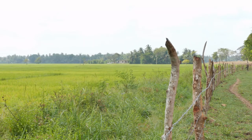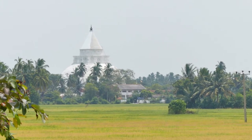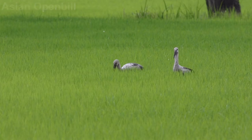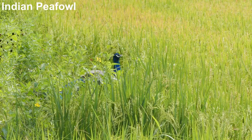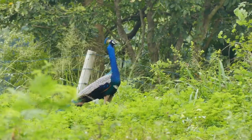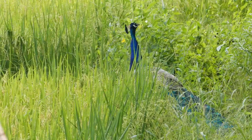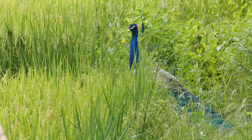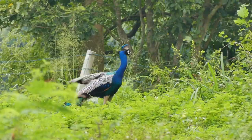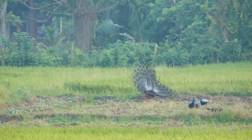Rice fields provide another habitat and some memorable views. Within the rice, some interesting birds are hiding, including the magnificent Indian peafowl. This is the peacock most people know from zoos and parks, but seeing this fabulous bird in the wild is something special. At Tissa Maharama, Indian peafowl is a fairly common sight, but spectacular nonetheless.